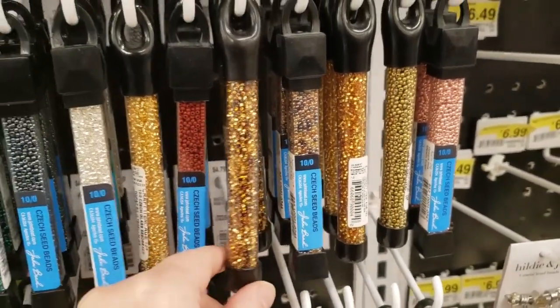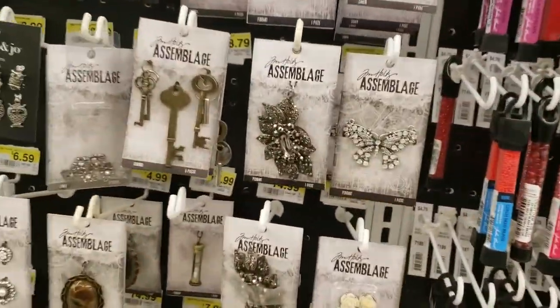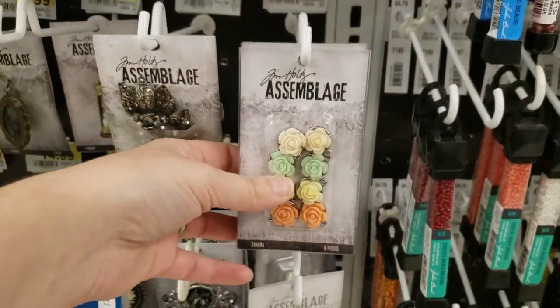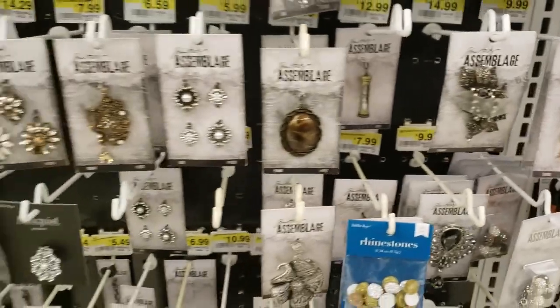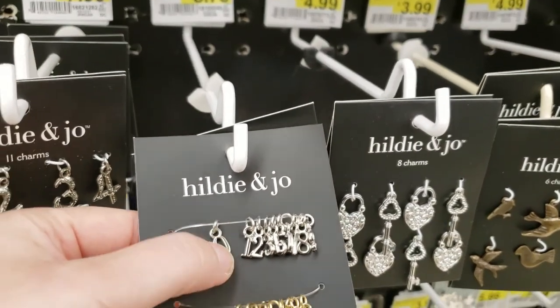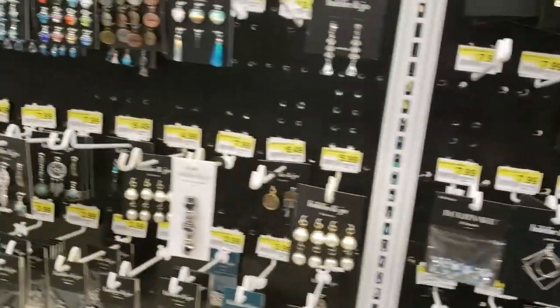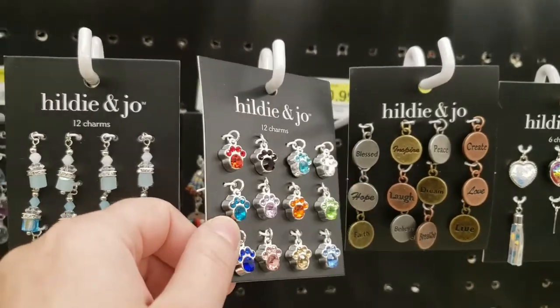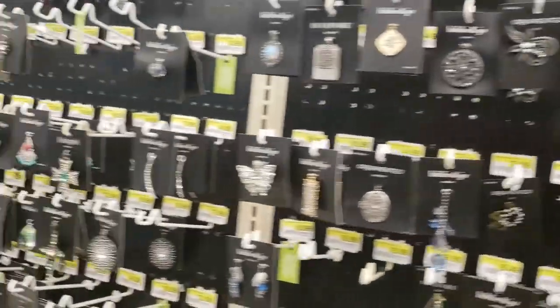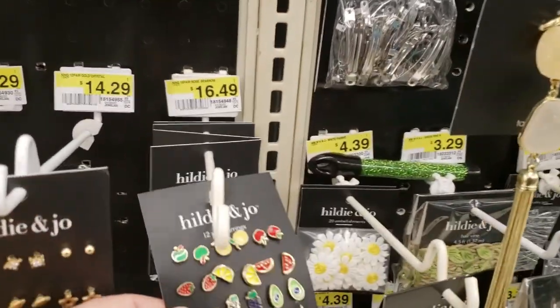I buy these small beads to crochet baby booties as gifts. And of course I like these kinds of flowers to sew on my crochet or knitting — you can use them as stitch markers too. That's nice, I like everything shiny.